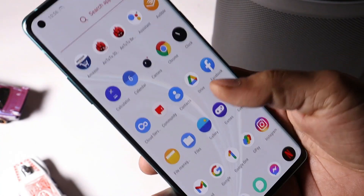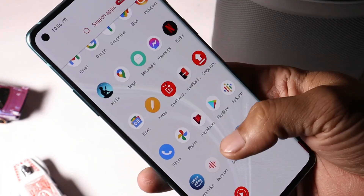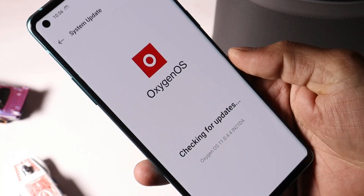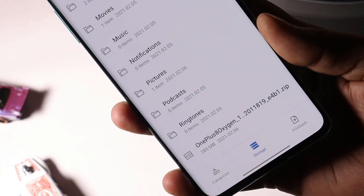Now let's talk about the installation process. If you are already running the stable channel on your device you should receive it via OTA update. If you haven't received it yet, I'll try to provide all the download links in the description below. Just download the file and place it inside the internal storage of your device — avoid placing the file inside any of the folders.